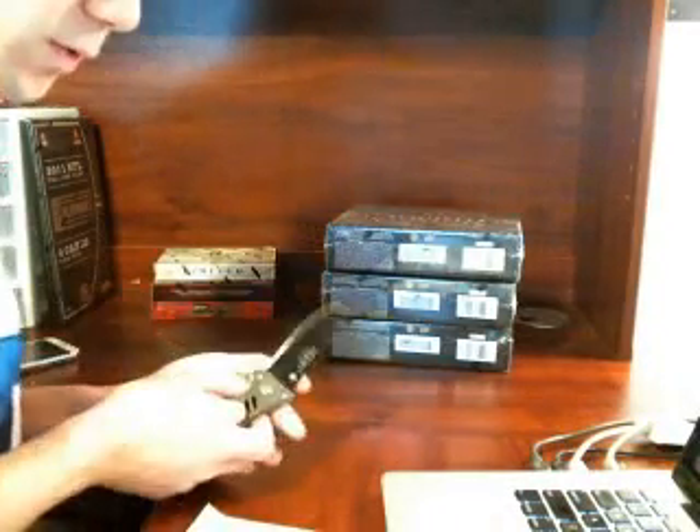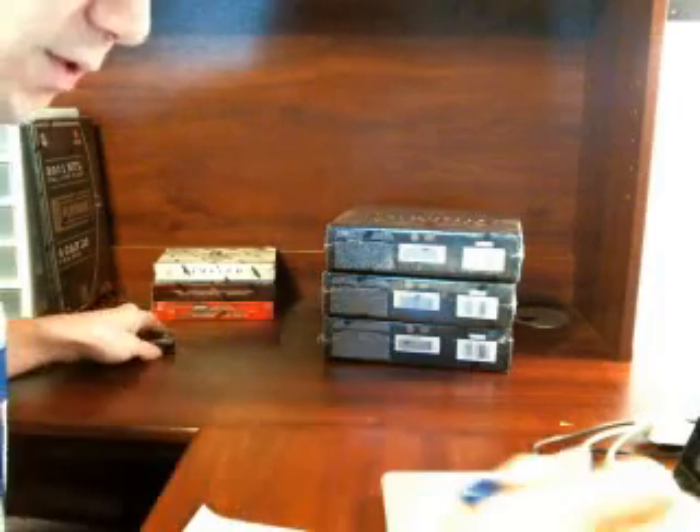All right, so the votes were four. I had one for the middle, one for the two, another for the middle. Middle box it is.